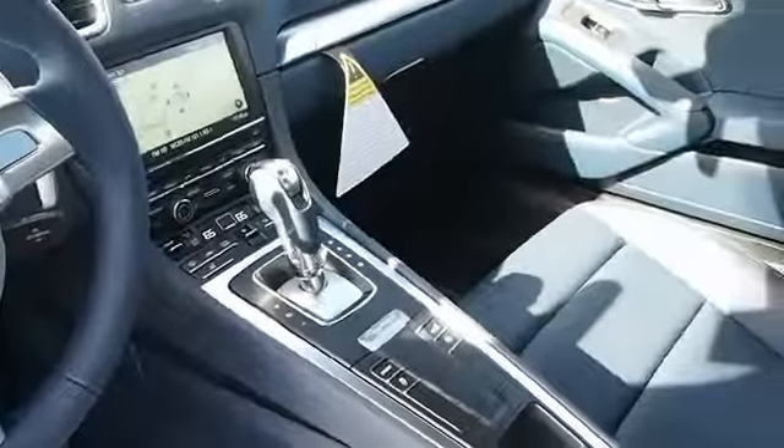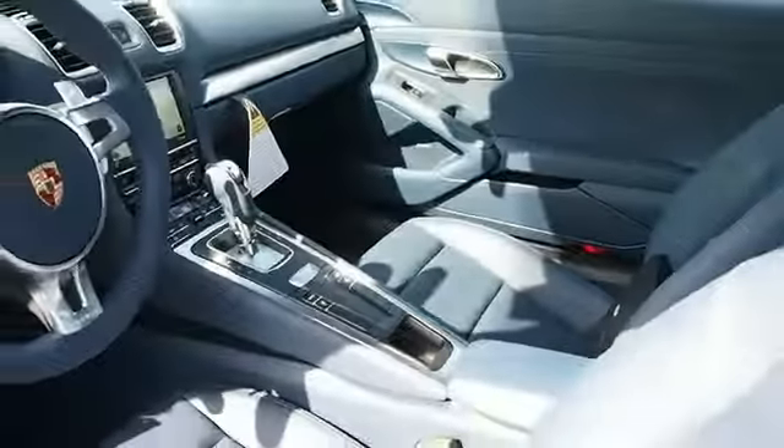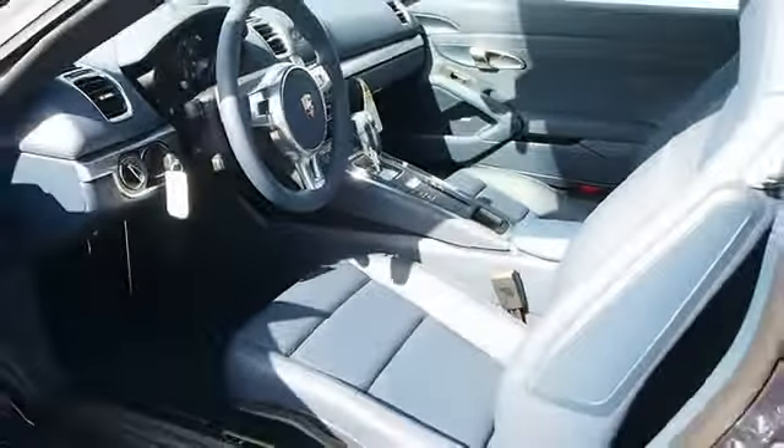Cruise control and a trip computer — great quality at a great price. Call or click to contact us today.